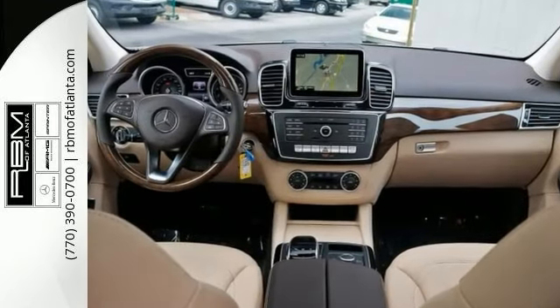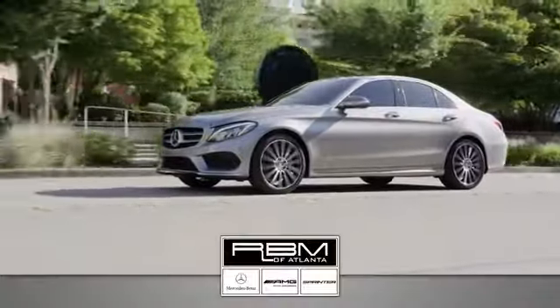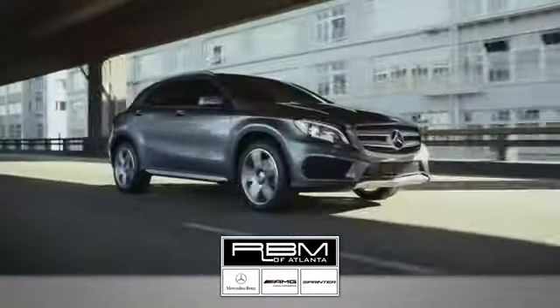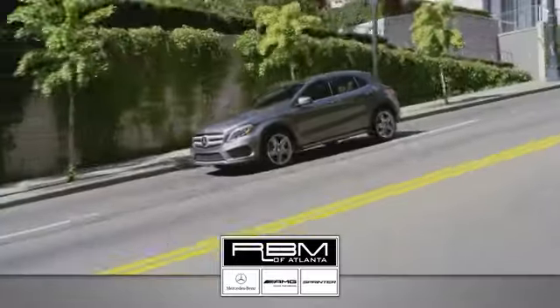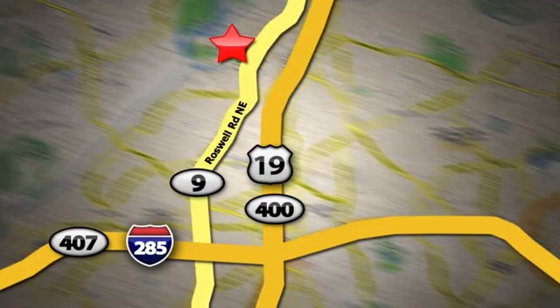Come on out and take this Mercedes-Benz for a test drive. At RBM of Atlanta in Sandy Springs, we have the best selection of new and top-quality pre-owned vehicles to choose from. We are conveniently located at 7640 Roswell Road in Atlanta.